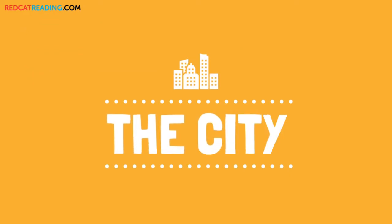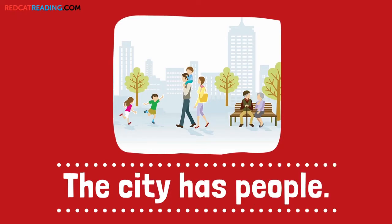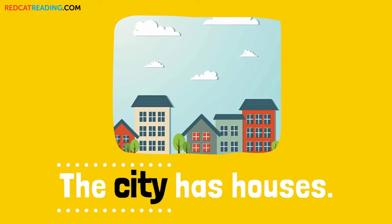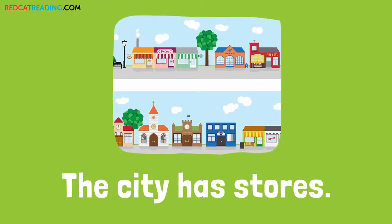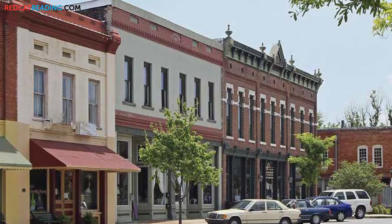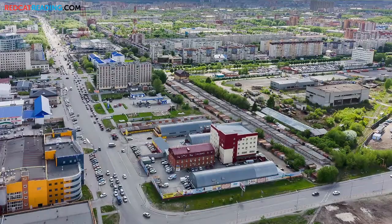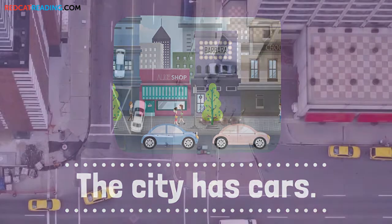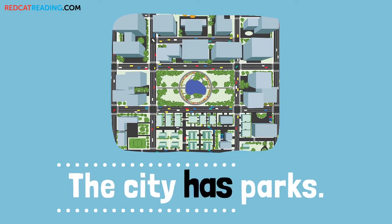The city. The city has people. The city has houses. The city has stores. The city has cars.